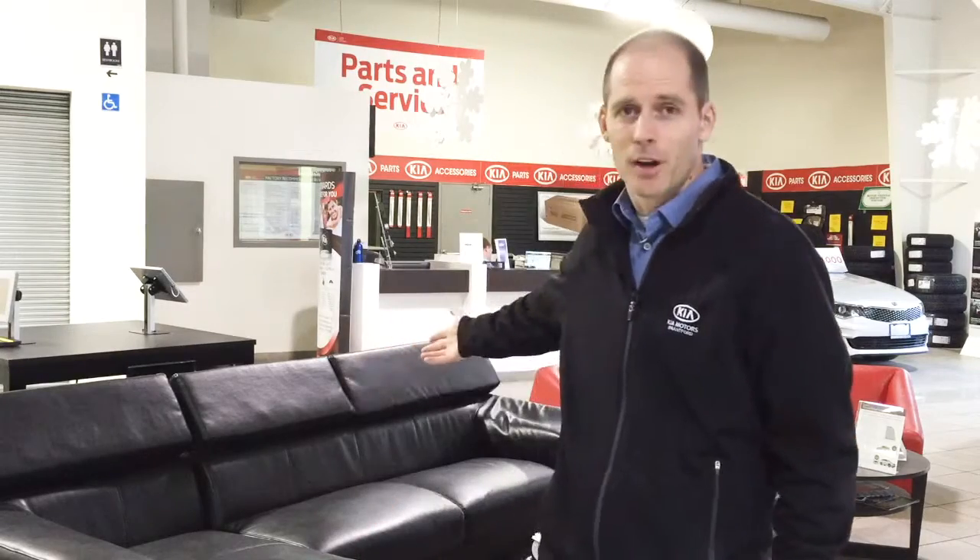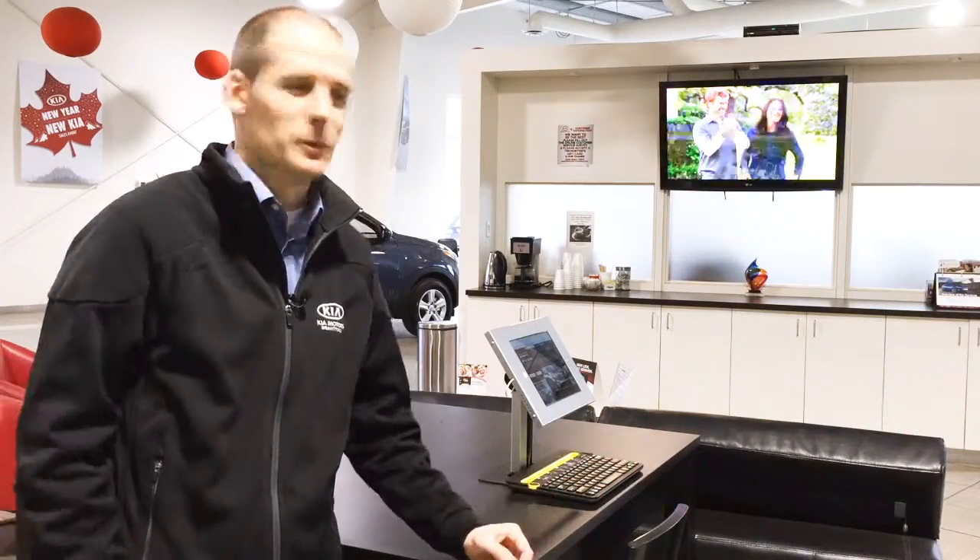If you choose to stay with us while your vehicle is having service, feel free to sit down on our comfortable couches, enjoy our TV and free Wi-Fi. Maybe you left your laptop at home and want to get caught up on some work or social media — we've got two iPads ready for you for whatever you need.